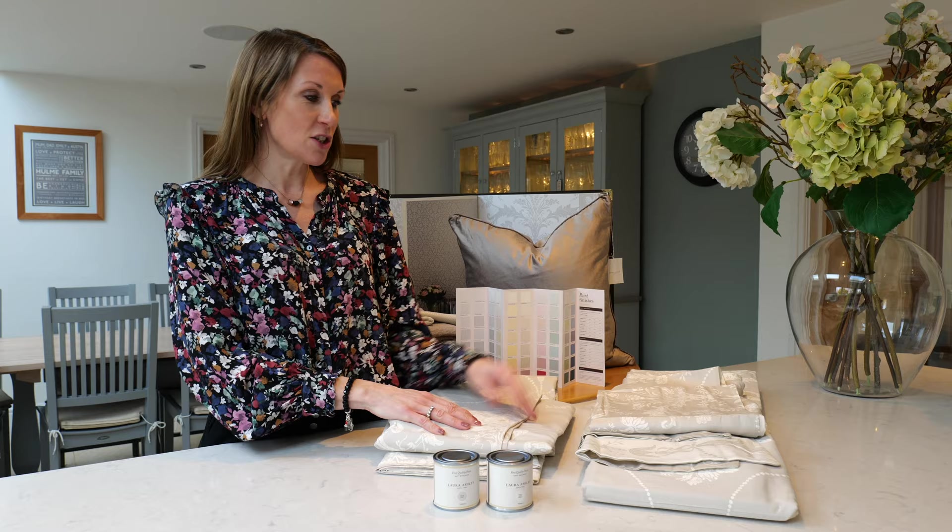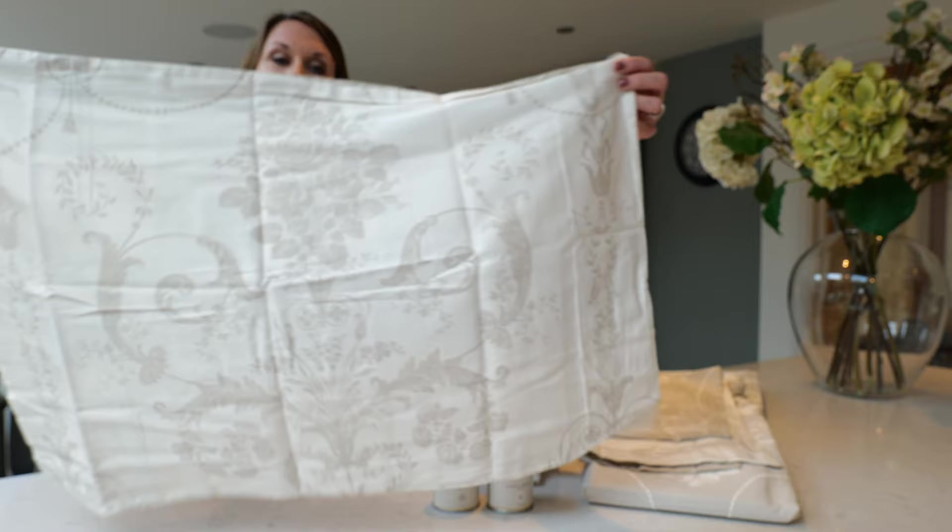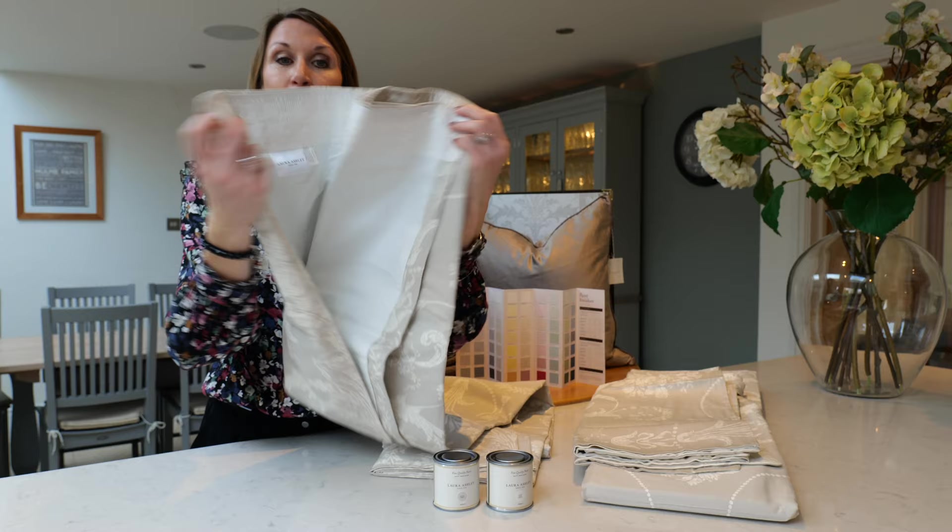Available in the Josette range is the bedding set, and this is the dove grey shown here. The reverse has the colours reversed for interest, allowing you to style it two ways. They also have some pencil pleat blackout-lined curtains, making them ideal for bedrooms to reduce light ingress, and again these are shown in dove grey.